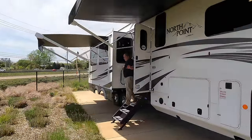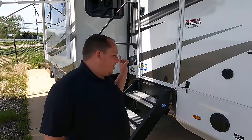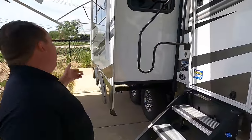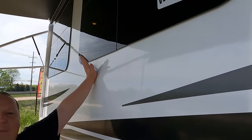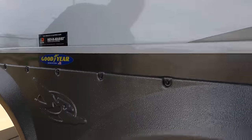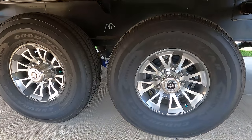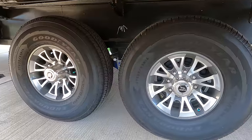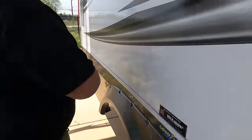Not one but two huge power awnings with LED lights. The monitor does tell you your tire pressure and refrigerator status — that's a cool feature. Because this is a Jayco you have a two-year warranty and a three-year structural warranty with frameless windows. Look at these tires — Goodyear Endurance ST 225-85 R16, with MORryde CRE 3000 suspension on Dexter axles.